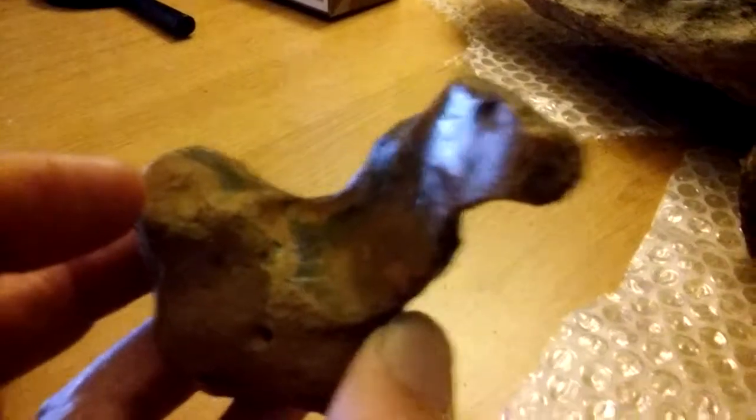Hi there folks, I'd make a quick video of this I found a couple of days ago. You can see the head there, and the eye, and the back of it, and the mane.